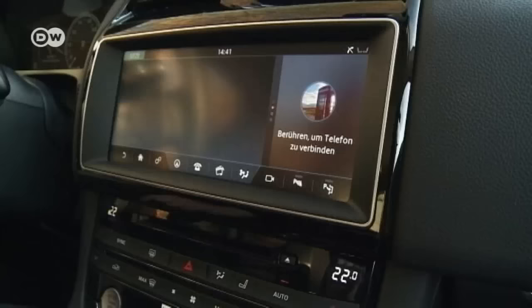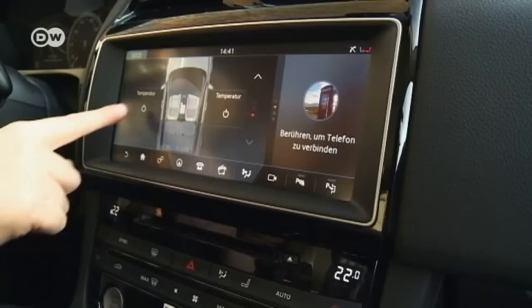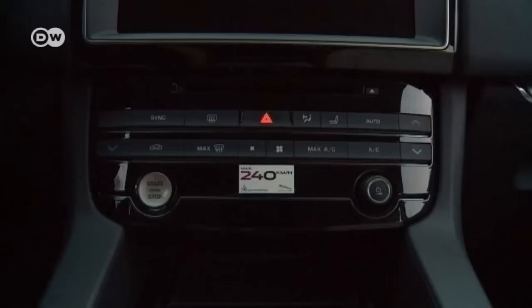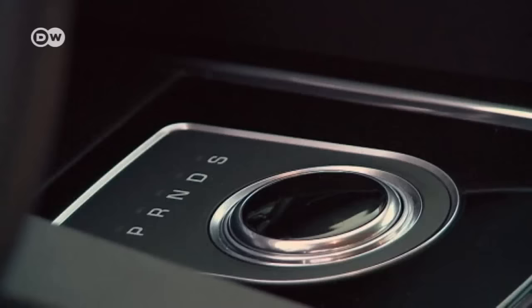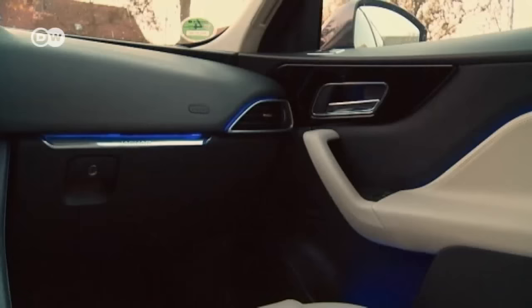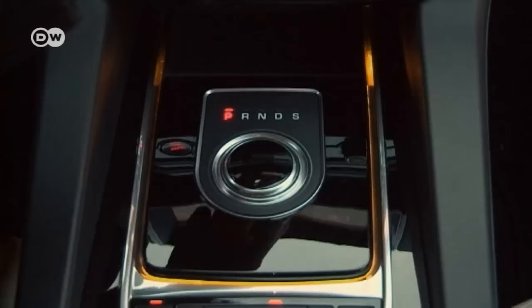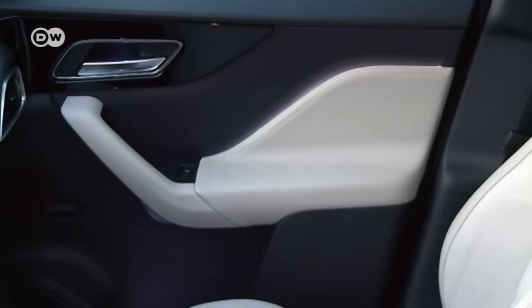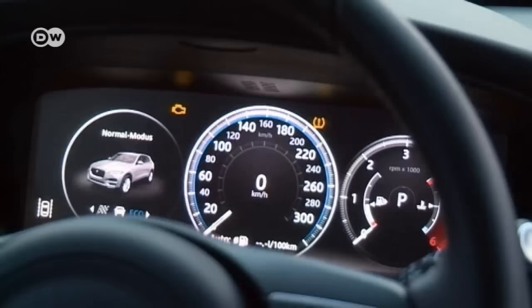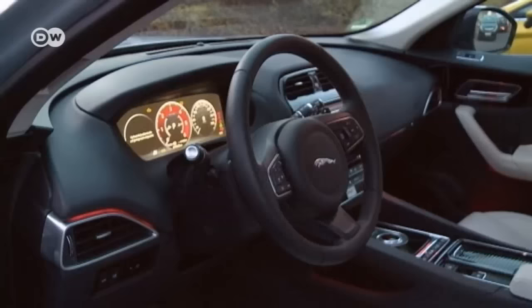There's only one button for the heated seats. Press it and a window opens on the monitor, allowing the temperature to be adjusted separately for each seat. As soon as the engine starts, the rotary drive controller raises from the center console. The ambient lighting can be set to individual tastes in keeping with Jaguar's innovative clear design.